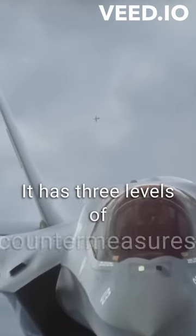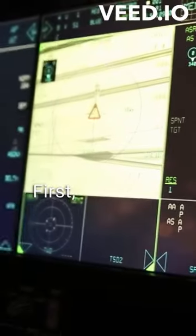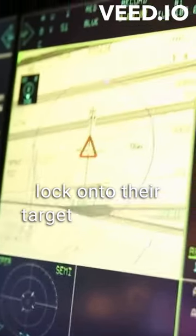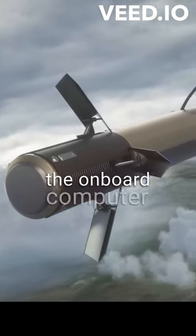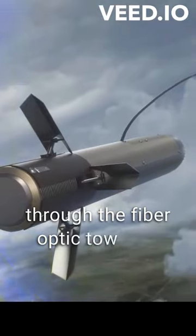It has three levels of countermeasures to protect the F-35 from attack. First, it actively jams missiles while they attempt to lock onto their target, by emitting jamming signals which the onboard computer computes and delivers to the emitter through the fibre optic towline.